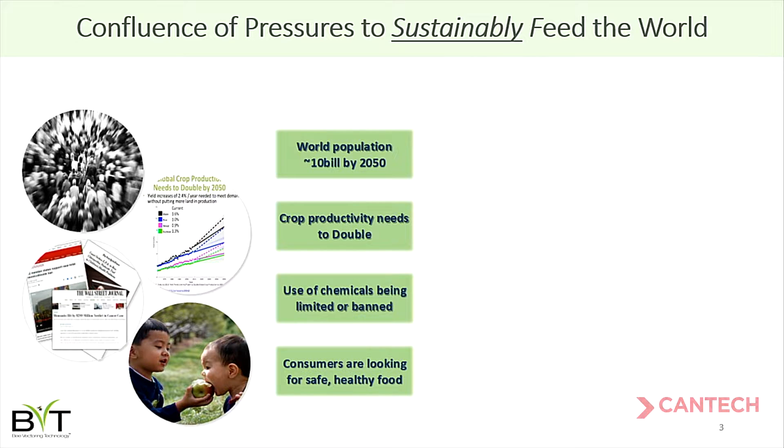Before I talk about BVT, I want to paint a quick picture of some of the drivers affecting our food systems. We're seeing a population that keeps expanding, but the resources available to feed this growing population are actually declining. On a per capita basis, the amount of arable land available for farmers is declining, which means farmers have to effectively double their productivity per acre of farmed land over the next 30 years.